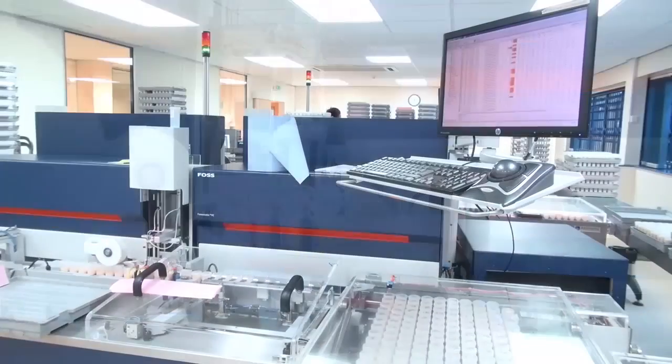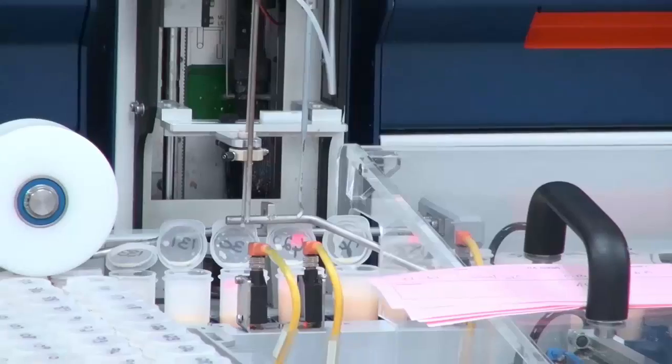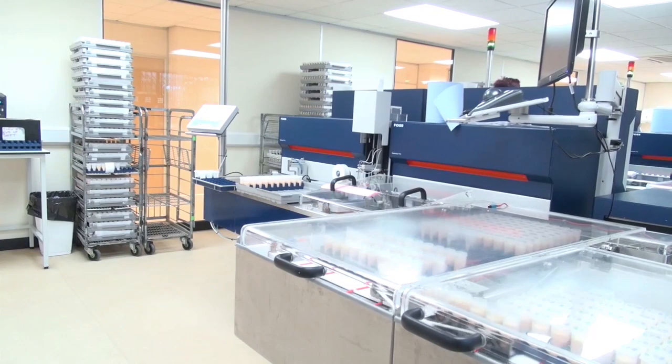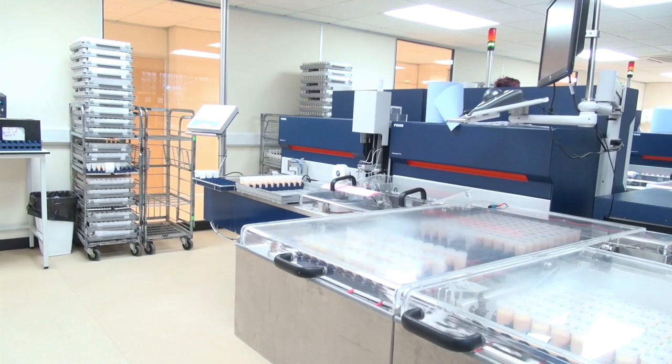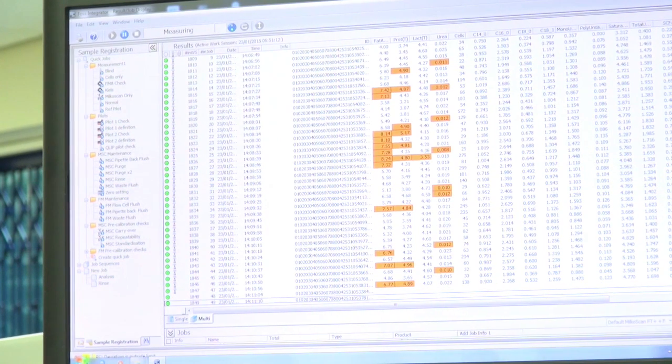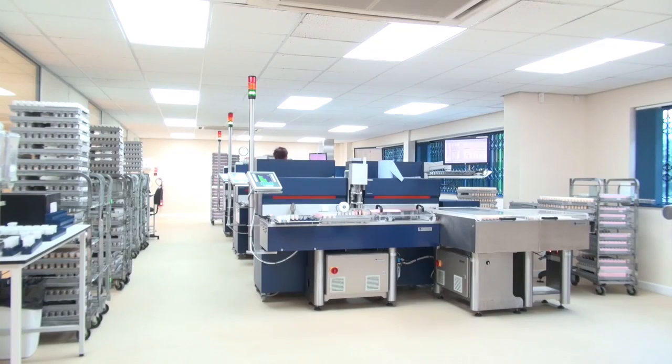The infrared scanner will read the information, then the analyser will take up the sample. It will test the sample through the milk sand side and phosmatic side, and within a few seconds the results are up on the screen. We do the standard butterfat, protein, lactose, urea and somatic cell counts.